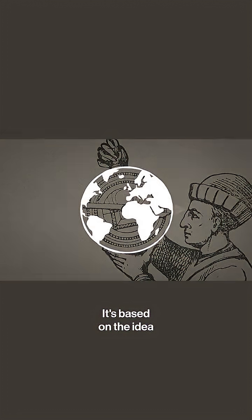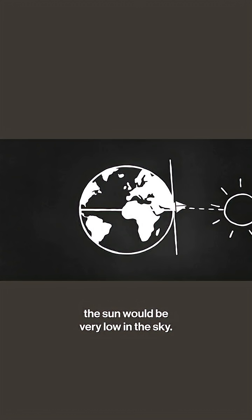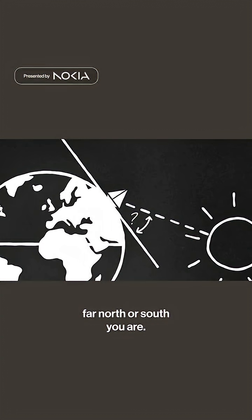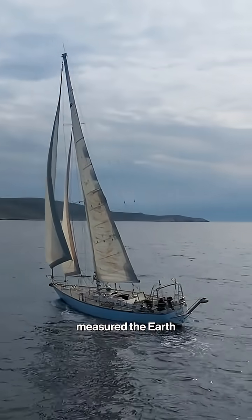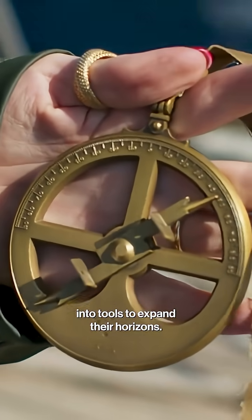It's based on the idea that if you were down at the equator at midday, the sun would be directly overhead. But if you were at one of the poles, the sun would be very low in the sky. So if you can work out the angle that the sun is at midday, you can find out how far north or south you are. A century after Eratosthenes measured the earth with shadows and geometry, the Greeks turned that logic into tools to expand their horizons.